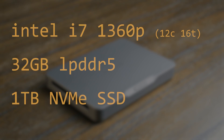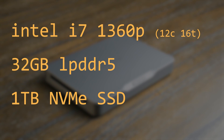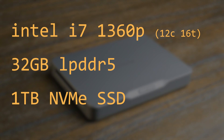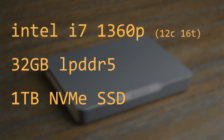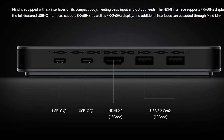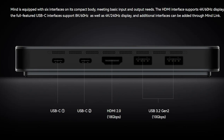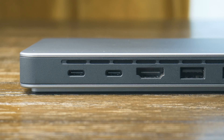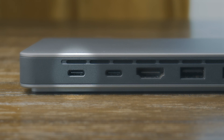Technically, this is just a single-board computer with an Intel i7-1360P CPU, 32GB of LPDDR5 memory, and a 1TB SSD. It has very modest IO on the back, with just two USB Type-A ports, two Type-C ports, and an HDMI 2.0 port. Other than the fact that there's no USB 4.0 or Thunderbolt, and even worse, one of the Type-C ports only supports USB 2.0, the lack of ports on the back actually isn't that big of an issue — but that's because of what's underneath.